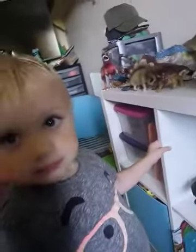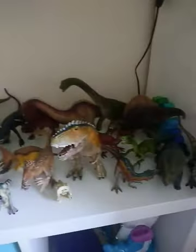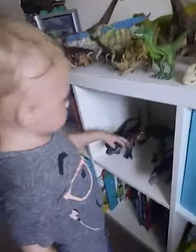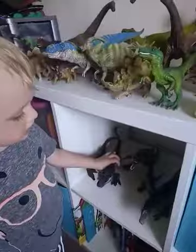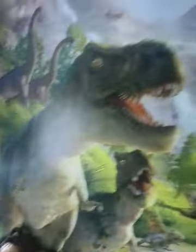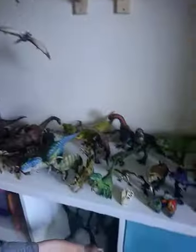This little sweaty one that's been dancing about loves his dinosaurs and he's got a lot of Schleich and Papo dinosaurs, haven't you mate? Yeah, as you can see he loves his dinosaurs — just gonna have a look at some of your favourite ones.